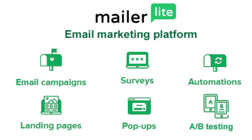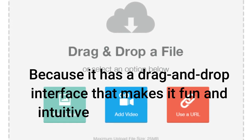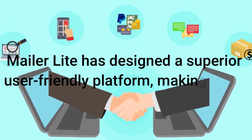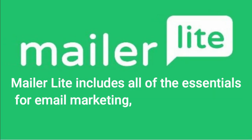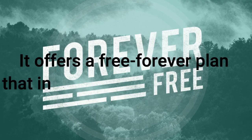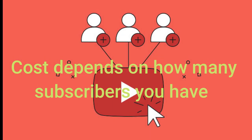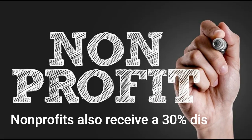MailerLite, the easiest email marketing software to use, is number 3. It has a drag-and-drop interface that makes it fun and intuitive to create the design you want. MailerLite has designed a superior user-friendly platform, making it the best choice for ease of use. It includes all of the essentials for email marketing without cluttering their system with advanced features. It offers a free forever plan that includes 1,000 subscribers and 12,000 email sends. There is also a paid plan; cost depends on how many subscribers you have. You can pay monthly or annually, but with an annual plan you get a 30% discount. Nonprofits also receive a 30% discount.